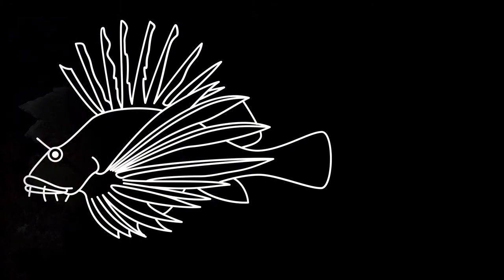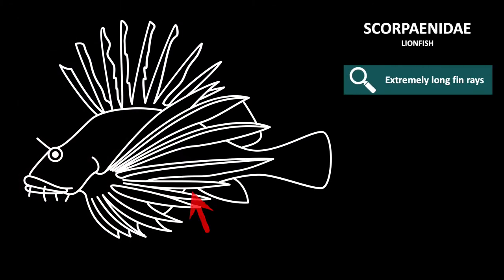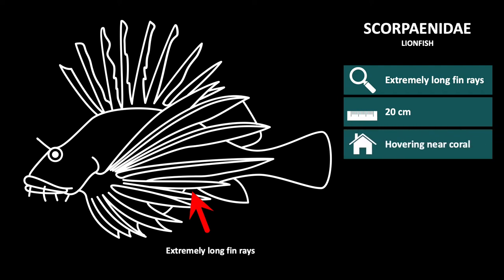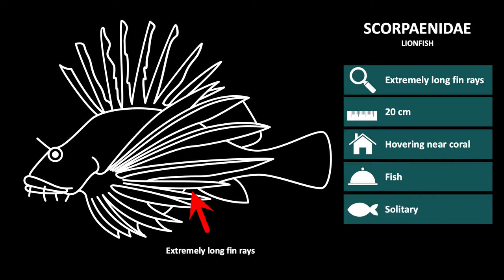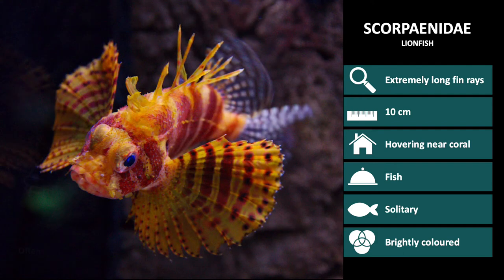The family Scorpaenidae also contains lionfish, which are recognizable by their extremely long, thin rays. They are approximately 20 cm long, however some species can grow up to 45 cm. You will often find them hovering near the coral, searching for small fish to ambush. They are solitary, however many use the same cave or barrel sponge as refuge. Fish in this family are very brightly colored. We will go through a few lionfish species and highlight the main characteristics.